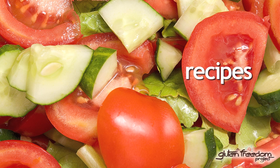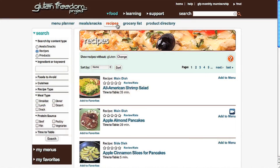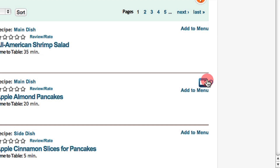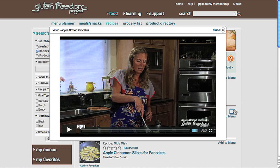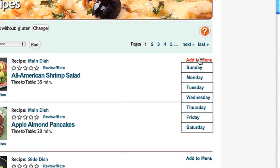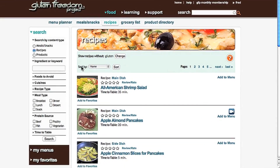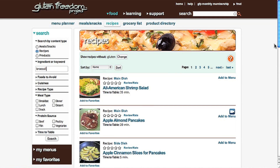GFP is filled with hundreds of easy-to-prepare gluten-free recipes the whole family will enjoy. Many include short video cooking demos. Adding a recipe to your menu is simple. The recipe search gives you lots of options to find exactly what you're looking for.